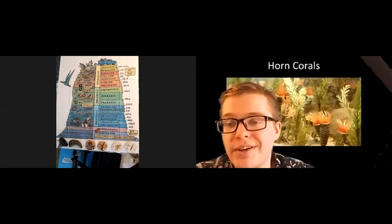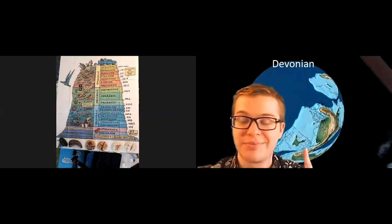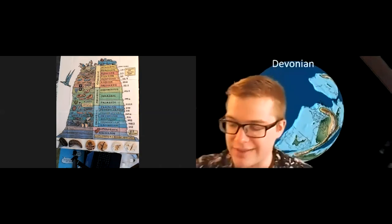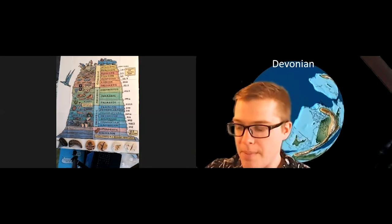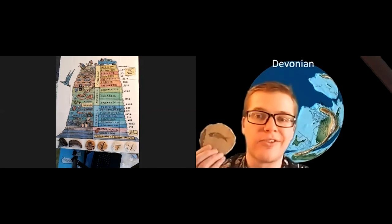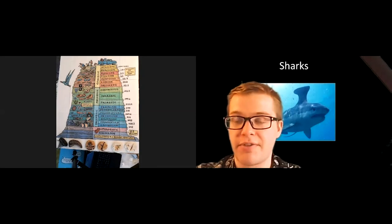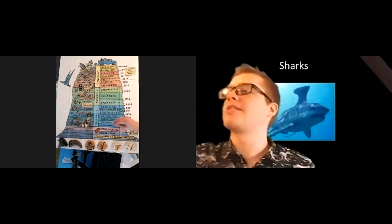The next period after the Silurian is going to be the Devonian. Again in Michigan, still covered with water. But the Devonian was a really cool age. The Devonian still had brachiopods and crinoids, all sorts of different stuff you're familiar with. But there was also a huge explosion of life in terms of fish. The Devonian is usually called the Age of Fishes because all sorts of cool fish started to appear. One of those types of fish happened to be sharks, and I have a little fossilized shark tooth right here that we can put down in the Devonian period.